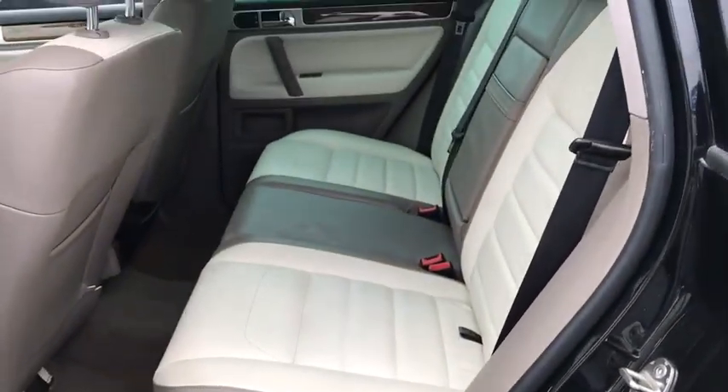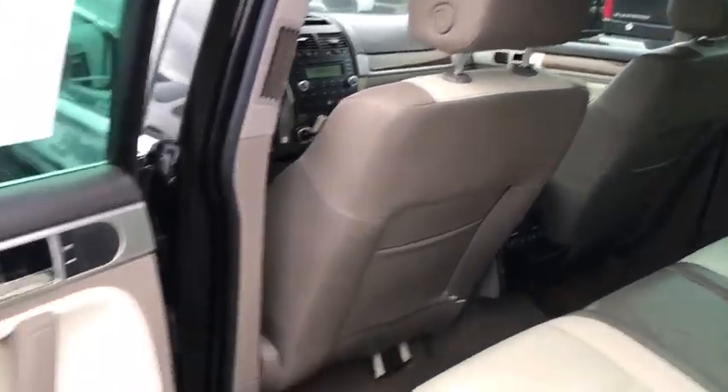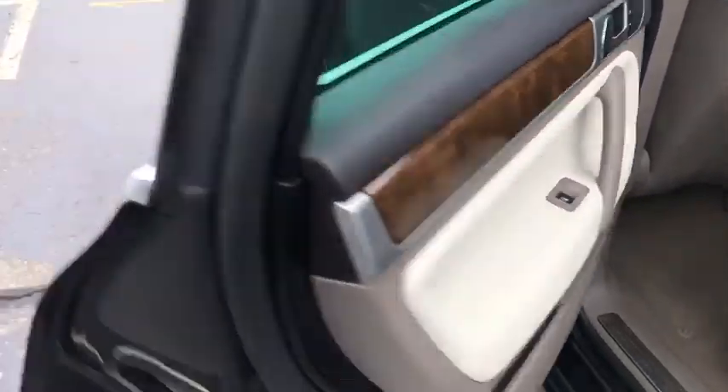Heated front seats, fog lights, brake assist. This beauty is sure to make you the talk of the neighborhood, so call or drop in for a test drive today.